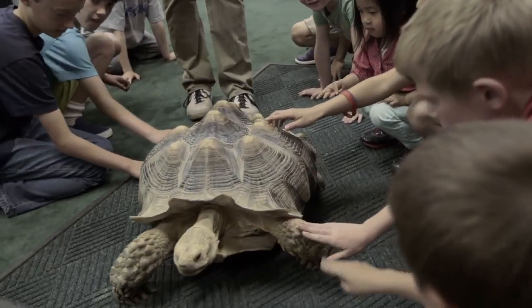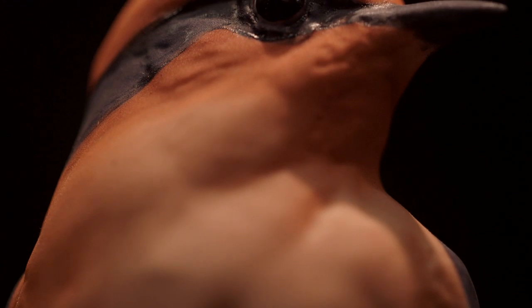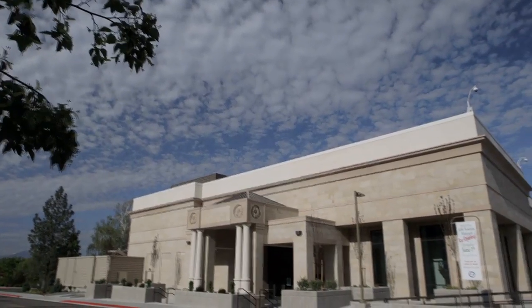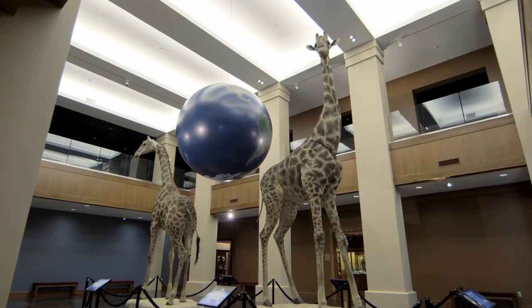When people come into the museum now, they're going to see some things that are very, very different than anything they've seen in the Bean Museum before. It's a beautiful place to come to. When you come into the east entrance, which is now our main entrance, you see columns. The artistic quality of the expansion really shows that this is a museum now.